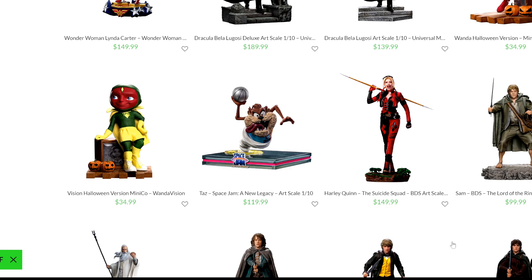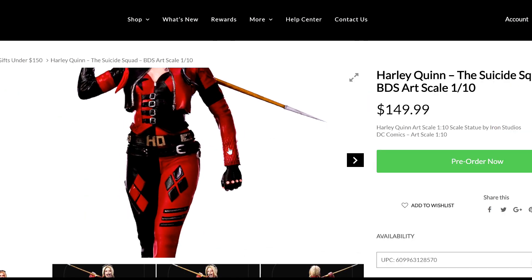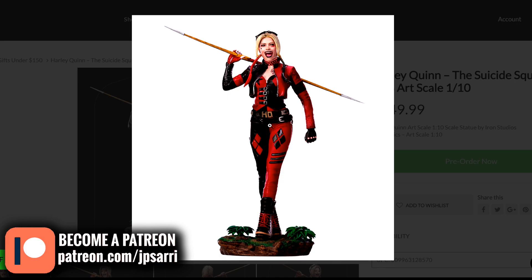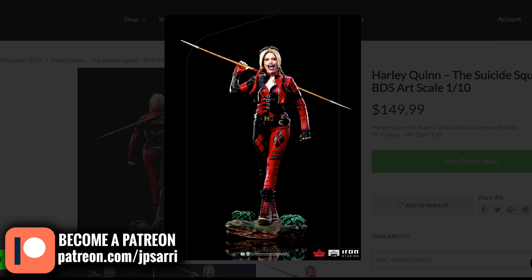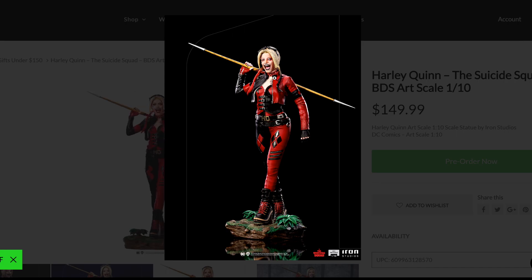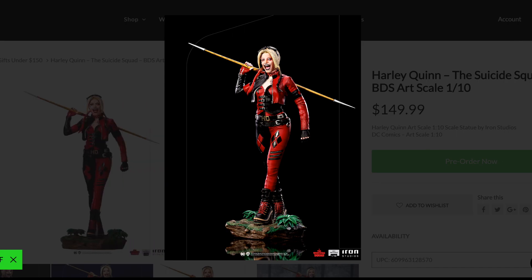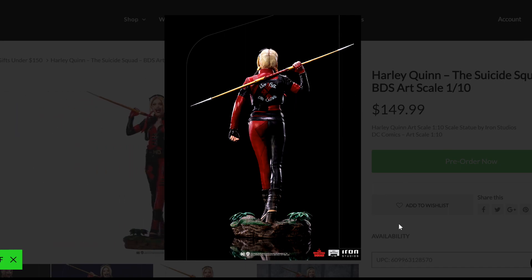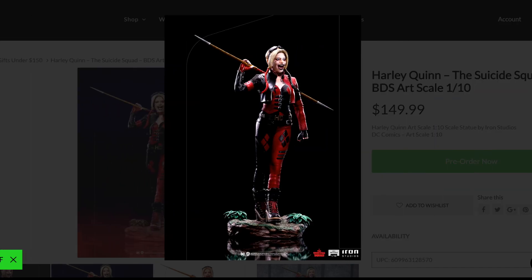Continuing with Warner Brothers, I want to look at the DC stuff. We have Harley Quinn from the Suicide Squad at $149–$150, which I think is a standard price. I like this piece — the likeness, I wouldn't say 100%, but it's really close. For a 1/10 scale, I think they did a good job. This is another collection that is growing, and there are big fans of Suicide Squad and Harley Quinn. It has the big smile — at certain angles it doesn't look like her, but you know it's her.